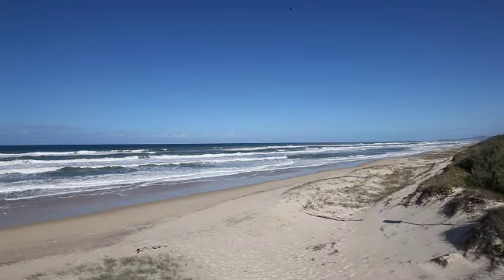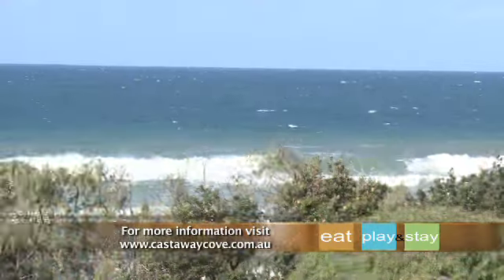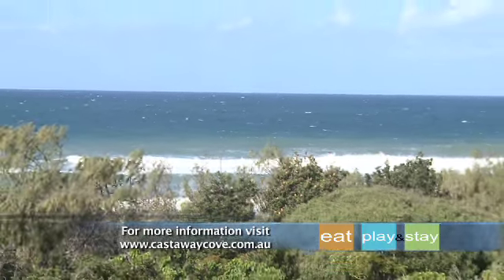Situated right on the sandy shores of Marcus Beach, the resort is only a five minutes drive from the heart of cosmopolitan Noosa, half an hour from Maroochydore and 90 minutes out of Brisbane.